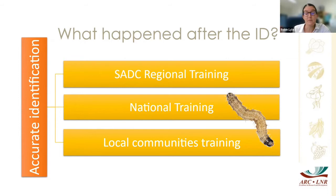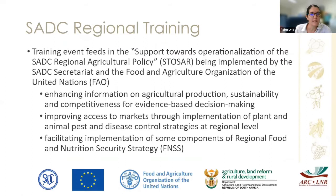After we had the accurate identification, I was fortunate to be involved in spin-off training projects. The first was SADC regional training — a big conference in Botswana where the STORE project was established. STORE stands for Support Towards Operationalization of the SADC Regional Agricultural Policy. The aim is to enhance agricultural production sustainability and competitive evidence-based decision making, improving access to markets through implementation of plant and animal pest and disease control strategies on a regional level throughout the SADC region.